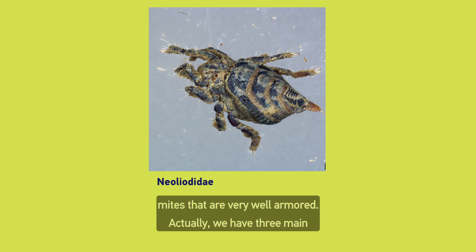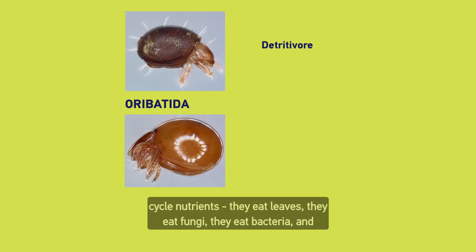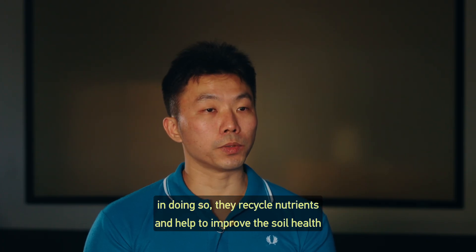We have three main groups of mites. The first group, Oribatida, they help to cycle nutrients. They eat leaves, they eat fungi, they eat bacteria. And in doing so, they recycle nutrients and help to improve the soil health.